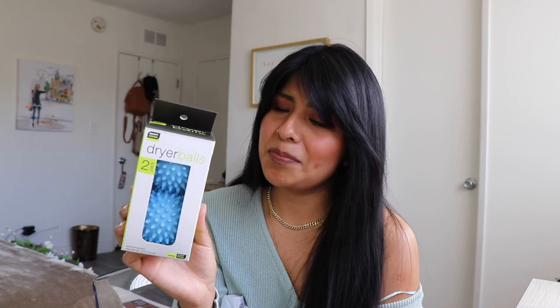Next I got dryer balls. I've seen people put tennis balls in their dryer, and I was always confused, but buying a new comforter pushed me to look into it. Dryer balls apparently have a bunch of benefits: they reduce drying time by 25%, soften naturally, reduce static and ironing, help eliminate wrinkles in sheets and towels, and they're chemical free and hypoallergenic. These were $3.99.